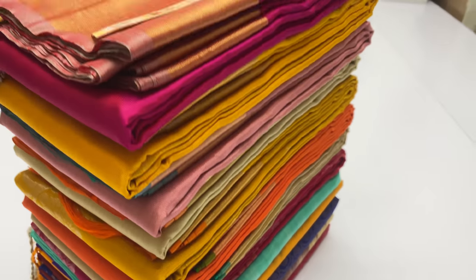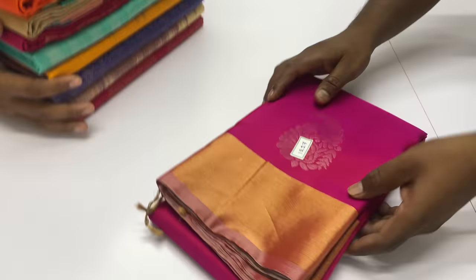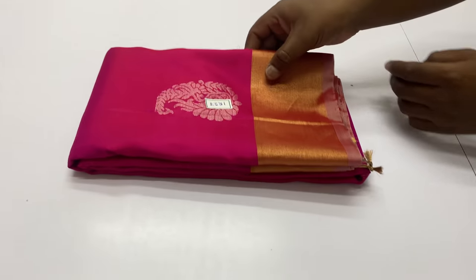Welcome, we are Varno from Sirmugai, Koyamutthur. In this video, I will show you the top and bottom of the zari border soft silk sari collections. Handloom made pure soft silk saris coming with silk mark certified.